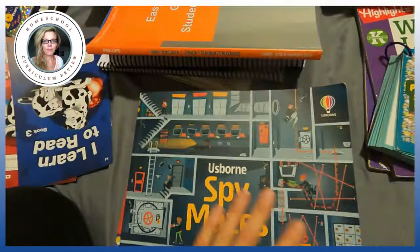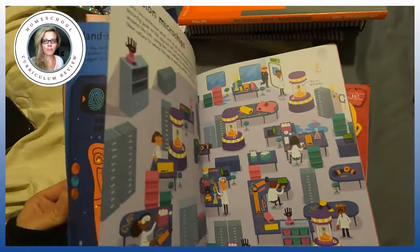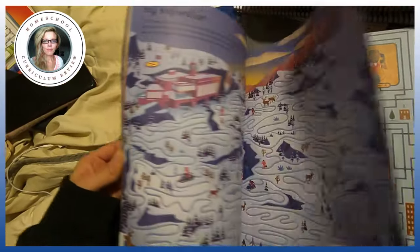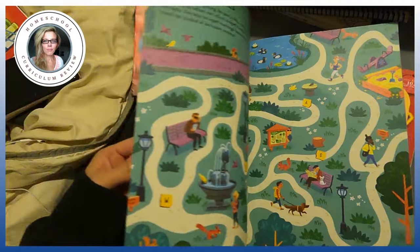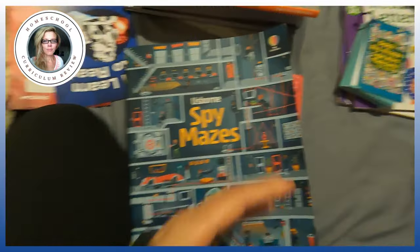If you have a kid who loves mazes, this is probably the best book of mazes I've seen for kids — it's the Usborne Spy Mazes. It's got all different types and all different levels of spy mazes. When my son has trouble falling asleep at night, I tell him to pull out this book and just go through it.